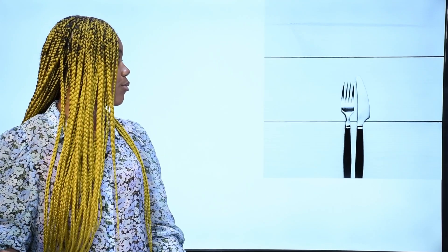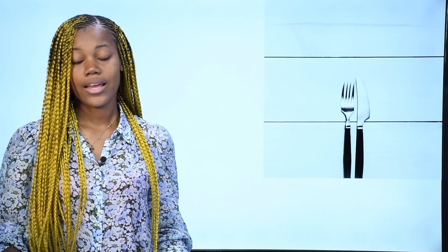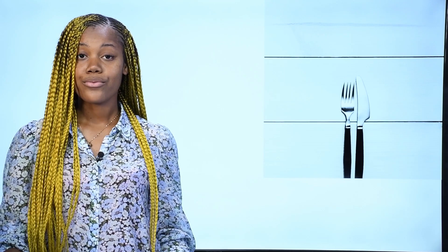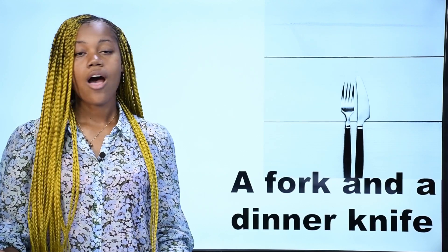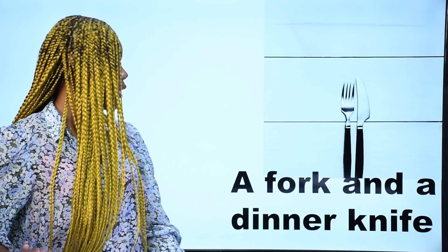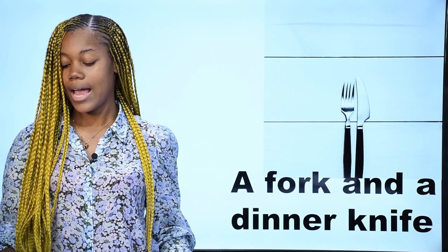What is it? Ce sont là un couteau et une fourchette de table — un couteau et une fourchette de table. In English, we say a fork and a dinner knife. A fork and a dinner knife.